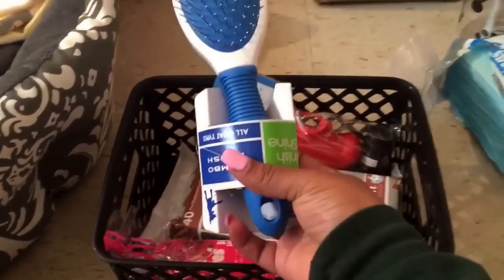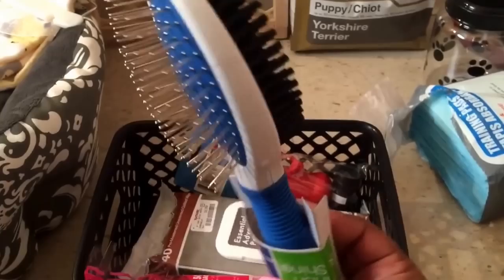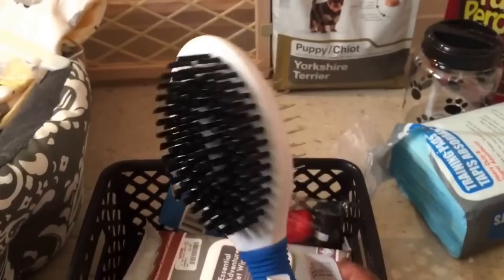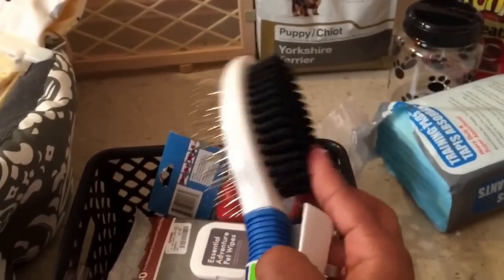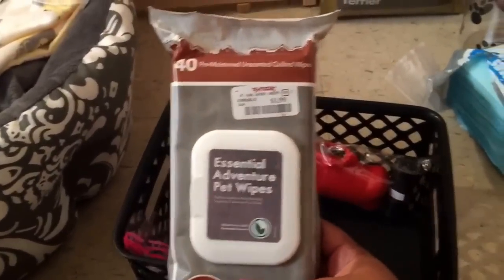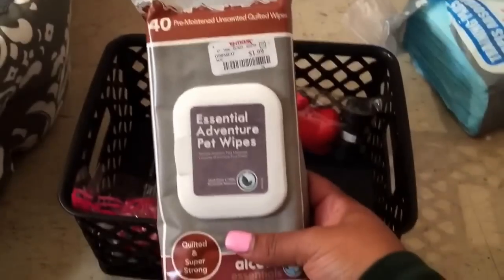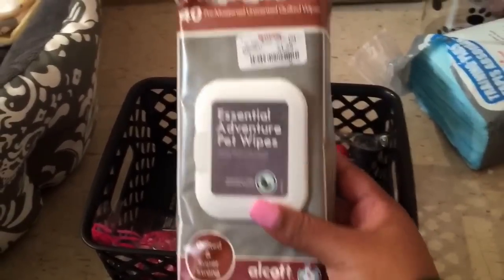I also got this brush — it has a brush design on one side, and when you turn it over it has soft bristles, and then hard bristles on the other side. So it's a two-sided brush. Got that from Walmart. I also got these Essential Adventure Pet Wipes — they were $1.99 from TJ Maxx. Don't know if I'll be using these, but they were only $2 so I just picked them up.